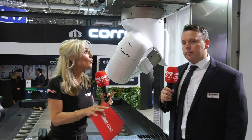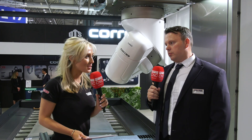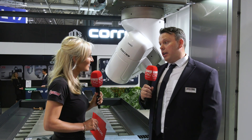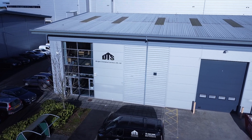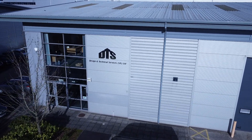For anyone who doesn't know who you are, can you explain who DTS UK is? DTS UK is based in Chorley, Lancashire. DTS has been going since 2005 and it is well known for Correa product.